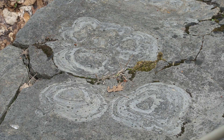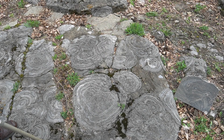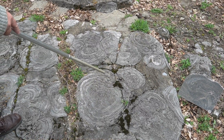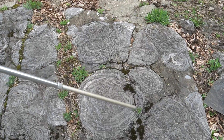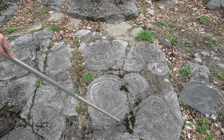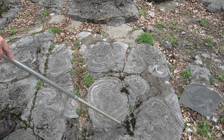Stromatolites — the fancy term simply means layered rocks. This is an ancient sea bottom; we are walking in water that may have been only knee-deep. You can see cross-sections through the stromatolites showing they were growing outward and should form high domes, but they've been planed off and truncated. This was once thought to be the result of glacial action, but that is not the case.